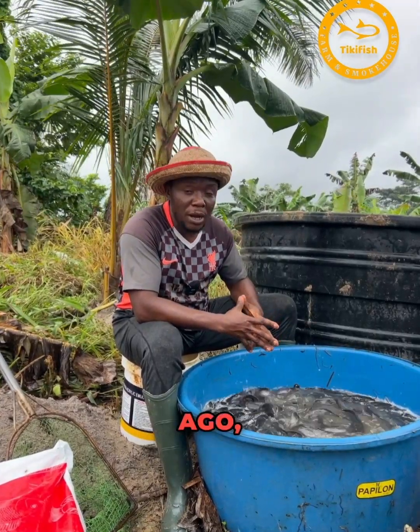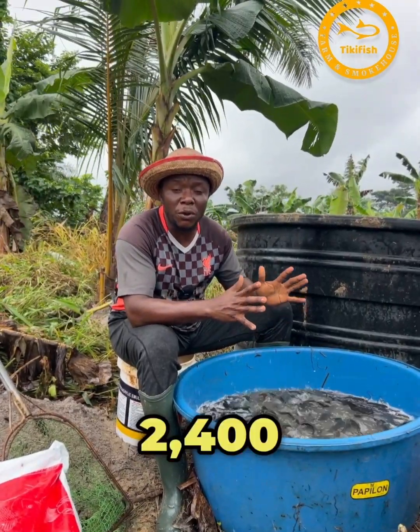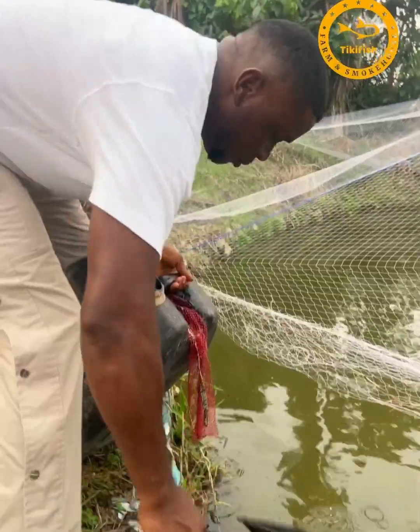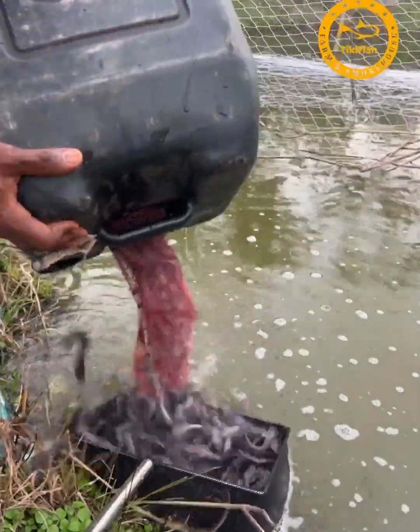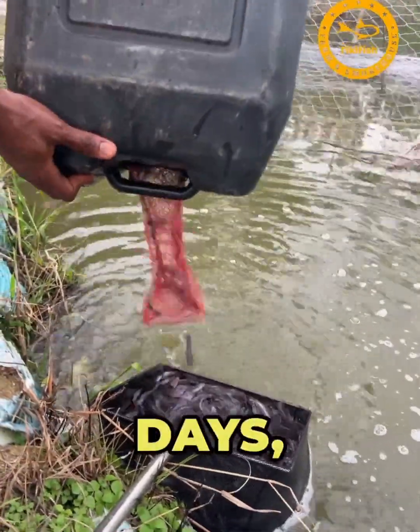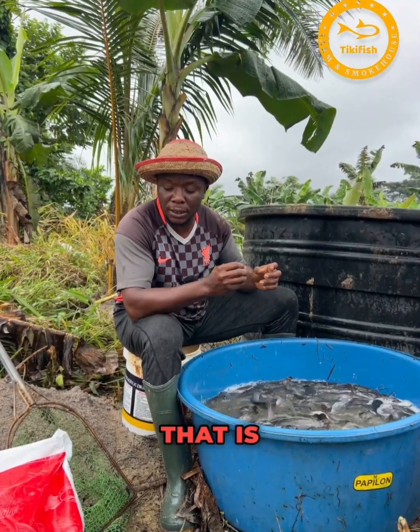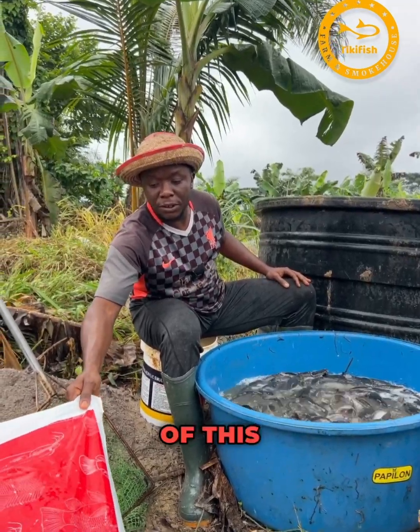About 53 days ago, I brought in about 2,400 pieces of standard Heteroclarus juveniles and put them in a nursery pond. In the course of 53 days, they've consumed 150 kilograms of fish food — that is 10 bags of 2mm Coppens/discretin feed.